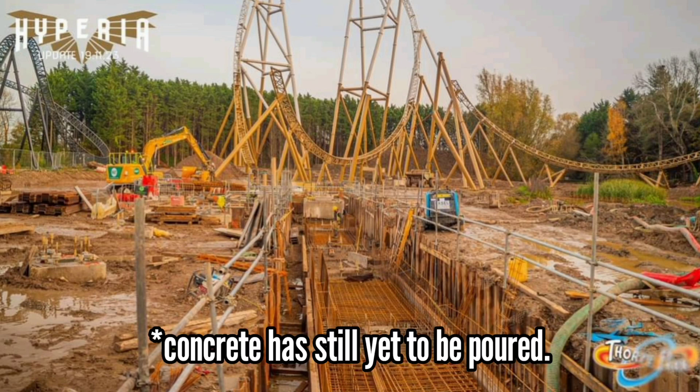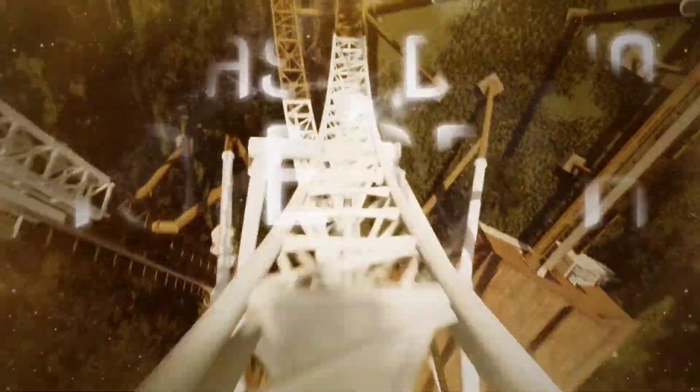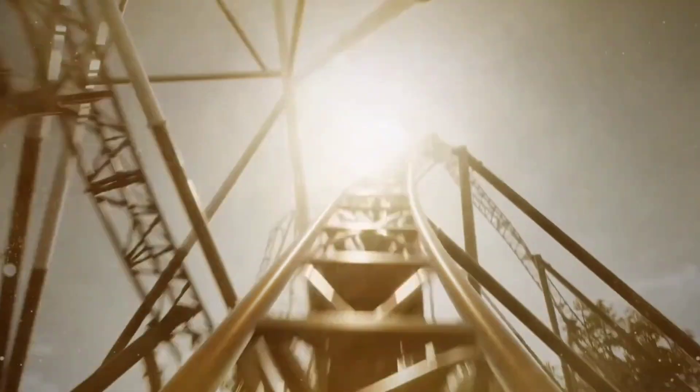Significant progress has been made. They've also managed to complete the main trough for the splashdown section too, and we'll see track being put into that very soon. It's around about three metres below ground level on that, so you're going to come down and have a massive splash effect as you go through — it's going to look absolutely incredible. Very exciting times at Thorpe Park and a very significant moment for Hyperia's construction.